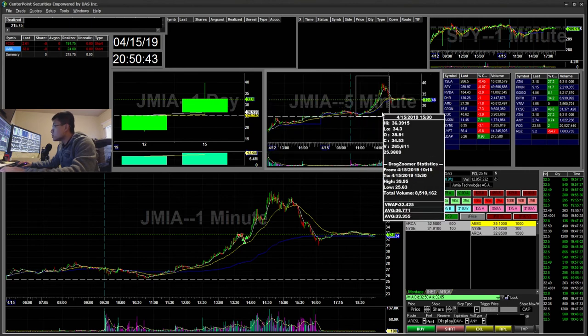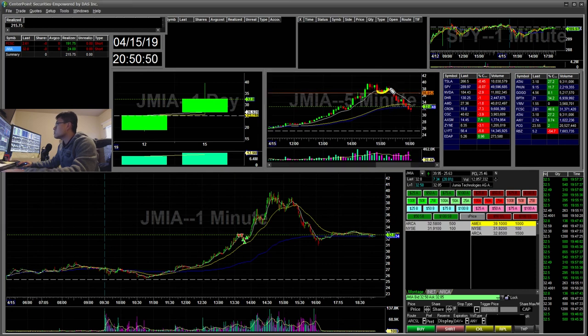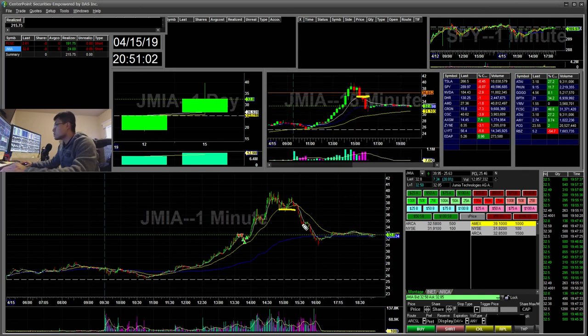I always look at the larger timeframe. Where it reversed was when it broke the five-minute — you can see this cup and handle — and now it's trending back down. Your first target could be 35, from the 15-minute 90MA. But I wasn't watching this at the time.